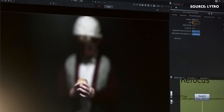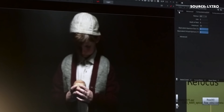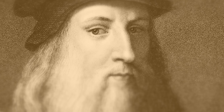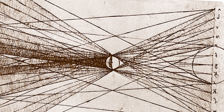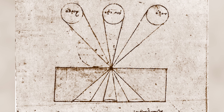Despite having a somewhat space-age vibe to the technology, the concepts of lightfields were actually talked about by Leonardo da Vinci in 1530. He talked about vision and perspective and described the distribution of light rays in space, calling them 'pyramids of light.' These light pyramids fill space but the information changes from each angle you look at it.